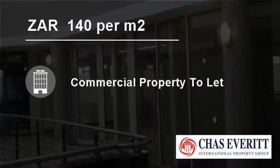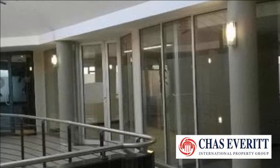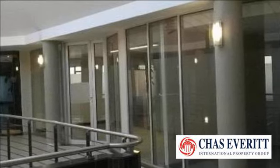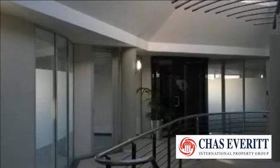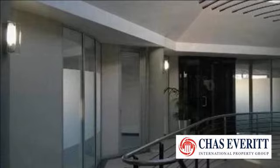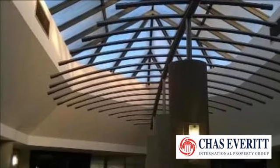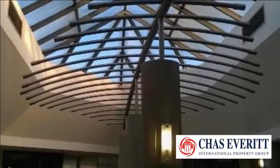Welcome to this 510 square meter commercial property for rent in Tiger Valley Road, Cape Town, South Africa, for R140 per square meter. The office on the top floor of this building is available for rent. Walking distance from the Tiger Valley Mall. 24-hour security.